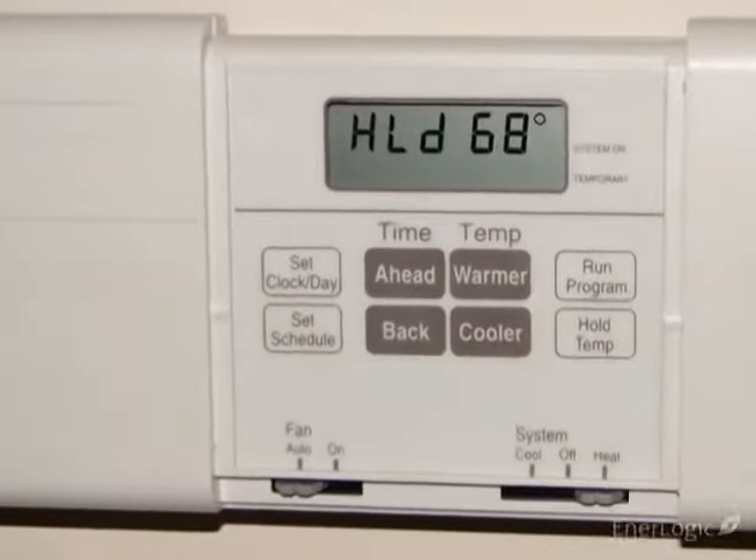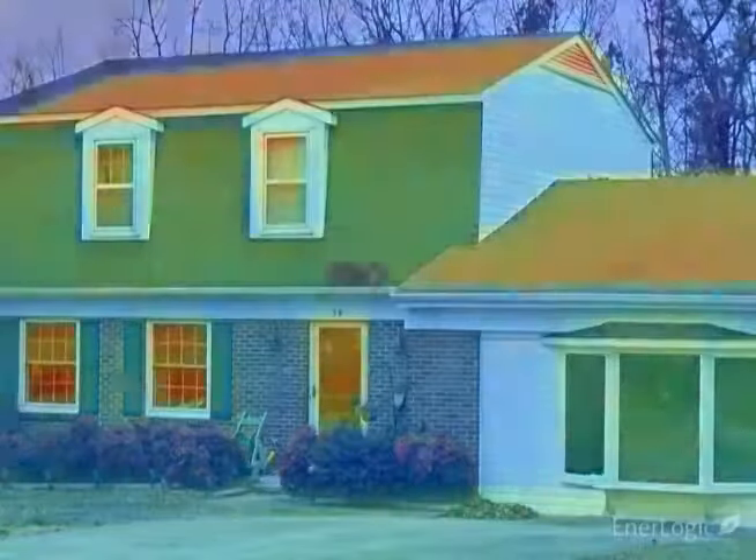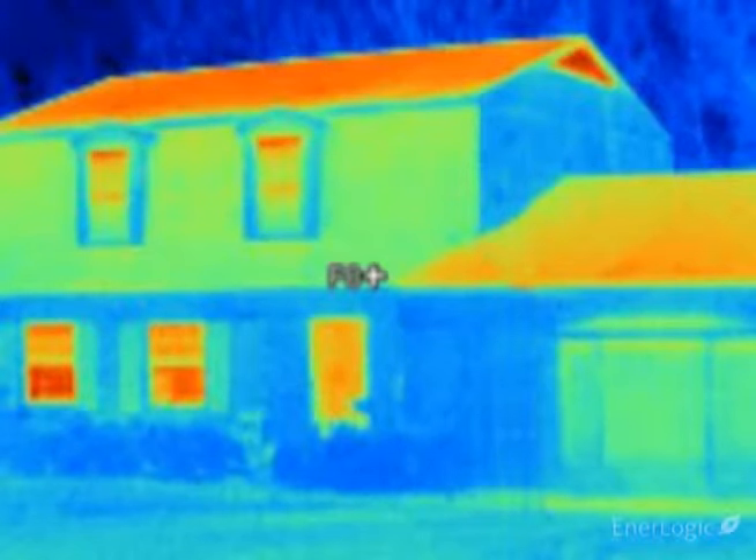The temperature inside the home is 68 degrees. In the thermal images, warmer objects show up as red or dark orange, while cooler objects are yellow, green, or blue. The coldest objects are purple and black.